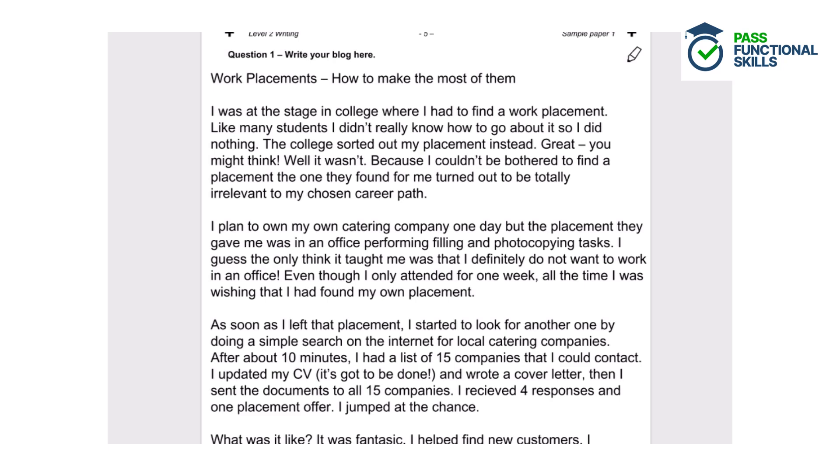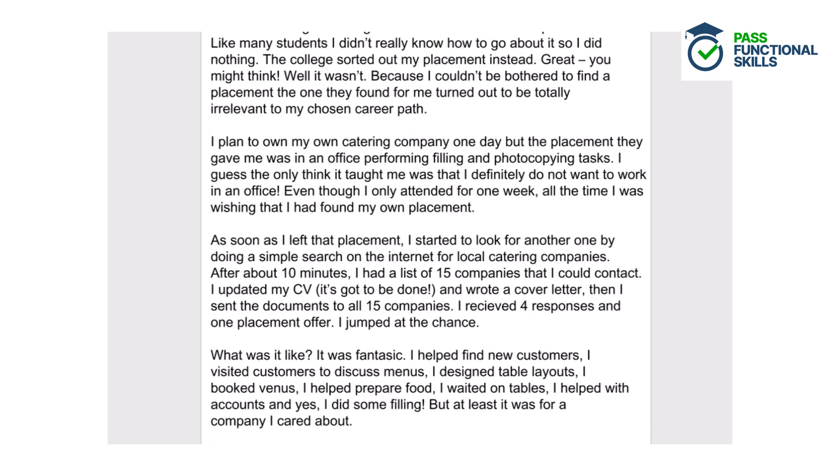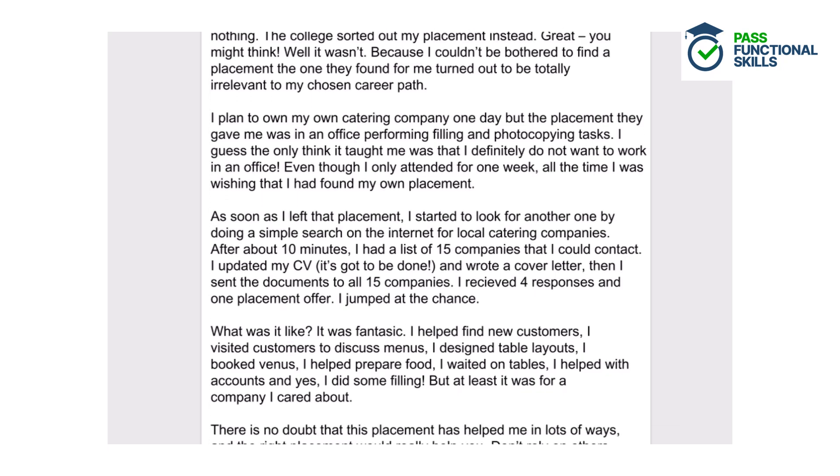I was at the stage in college where I had to find a work placement. Like many students, I didn't really know how to go about it, so I did nothing. The college sorted out my placement instead. Great, you might think. Well, it wasn't — because I couldn't be bothered to find a placement, the one they found for me turned out to be totally irrelevant to my chosen career path. I plan to own my own catering company one day, but the placement they gave me was in an office performing filing and photocopying tasks. I guess the only thing it taught me was that I definitely do not want to work in an office. Even though I only attended for one week, all the time I was wishing that I had found my own placement.